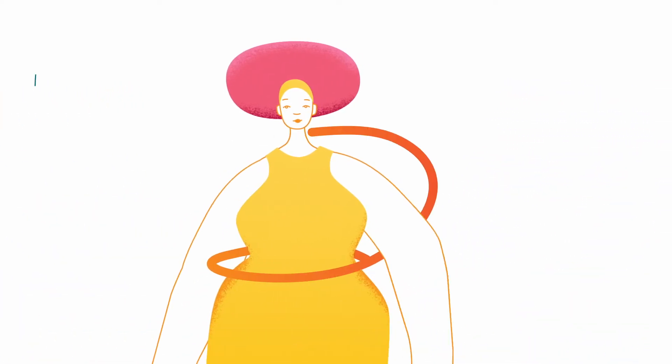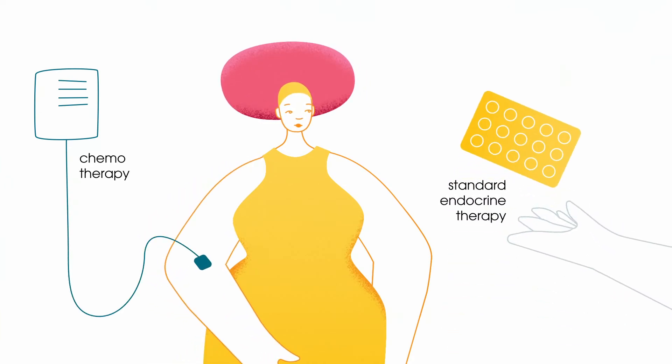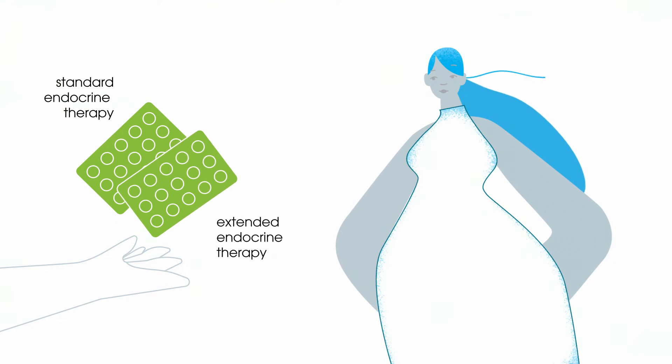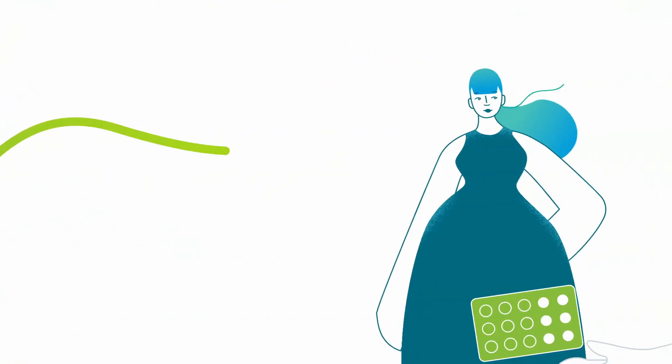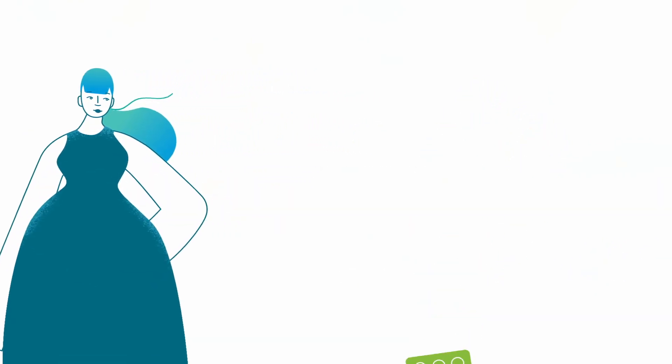When your patient is high risk, you could consider chemotherapy and standard endocrine therapy. When she's low risk, consider a treatment plan without chemotherapy, but with standard and extended endocrine therapy. And when ultra low risk, you could even consider stopping endocrine therapy earlier if she experiences side effects.